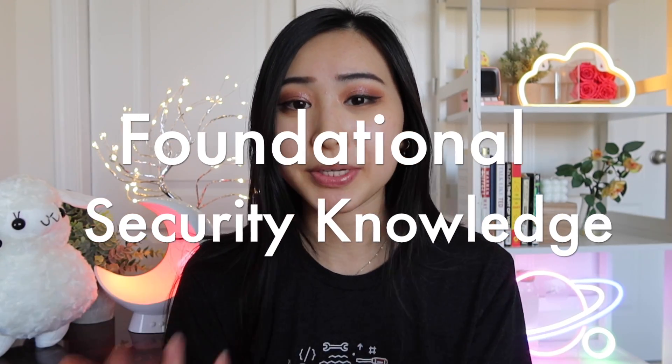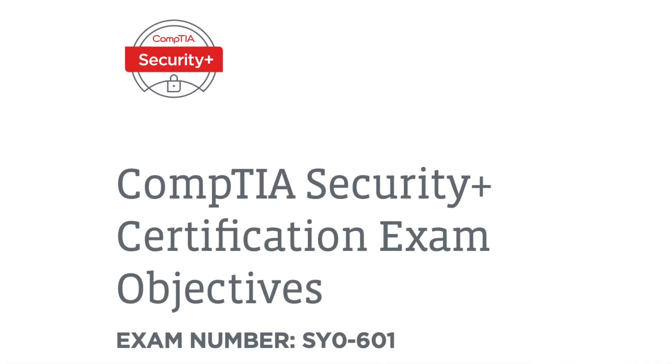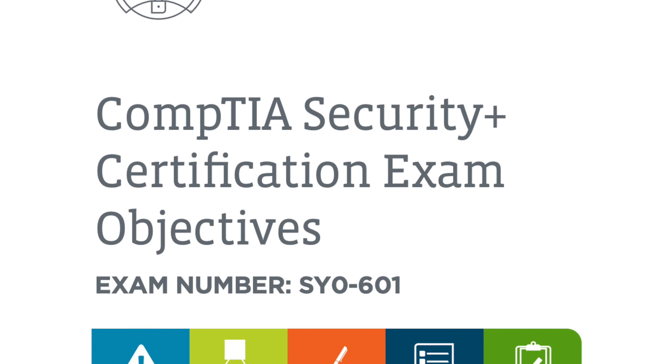Starting off with week number one, this is going to be on foundational cybersecurity knowledge. One of the best ways to get the most well-rounded cybersecurity experience in terms of foundational knowledge is really just following a cybersecurity certification exam prep guide. I'm going to link below the official exam prep guide for the CompTIA Security Plus certification, which is one of the most popular cybersecurity certifications for beginners, whether you're in your early career or entry level.